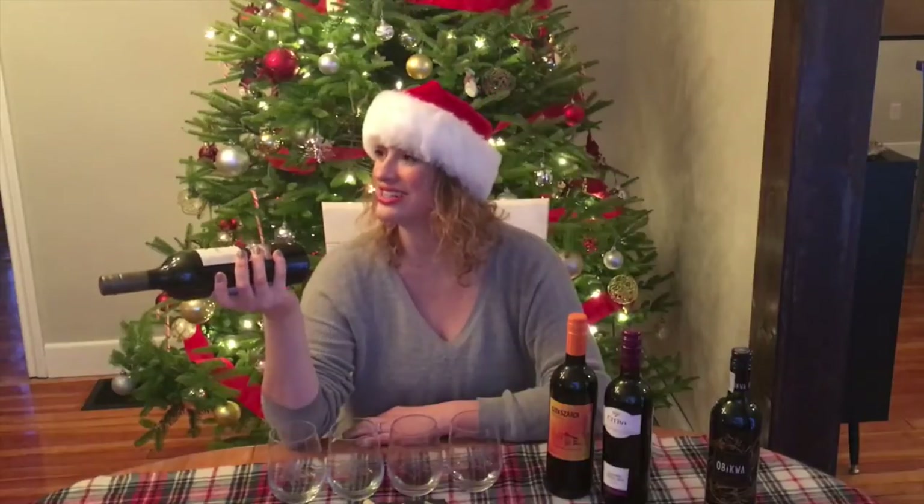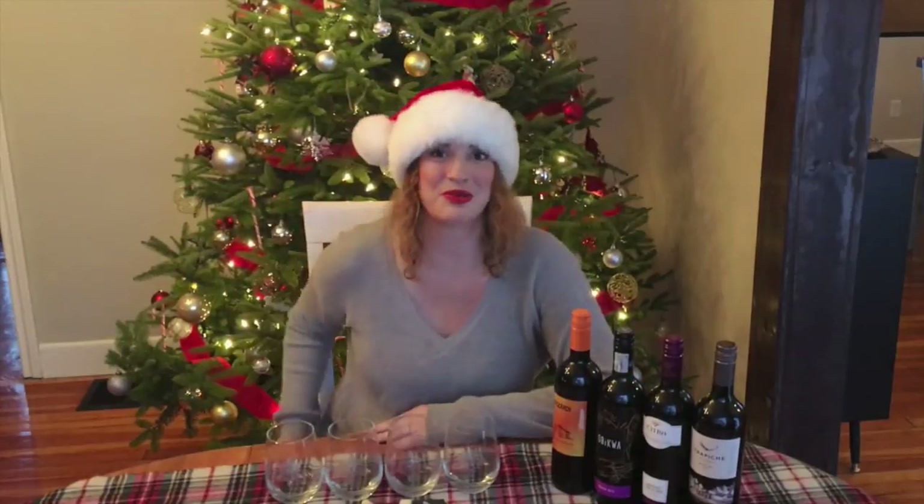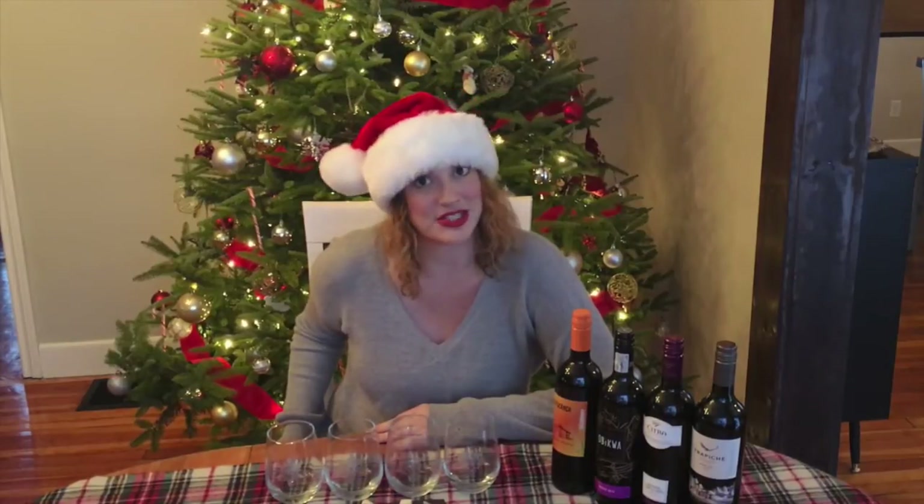Is it hot in here or is it this hat? Hi and welcome to What's in My Glass. I'm Andi and this week we're talking about affordable red wine and how to pair it with cheese for the holidays.